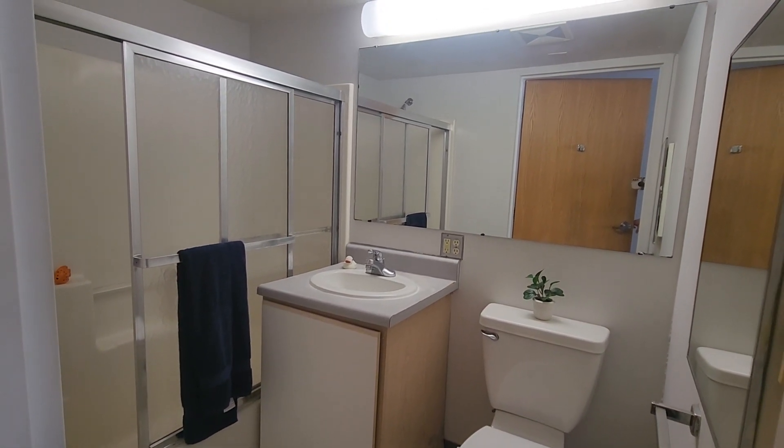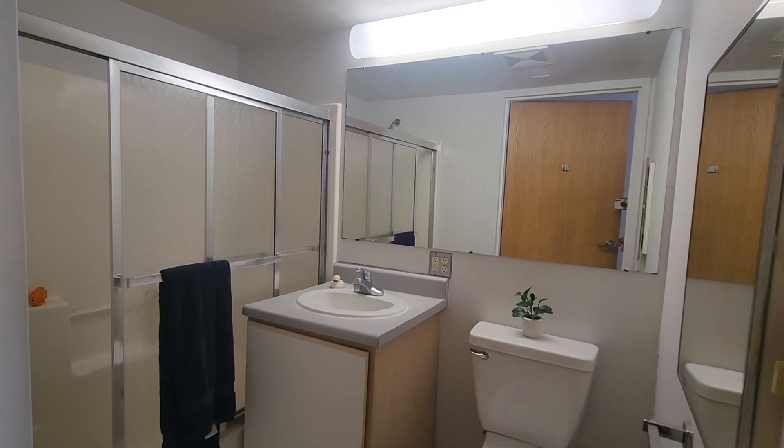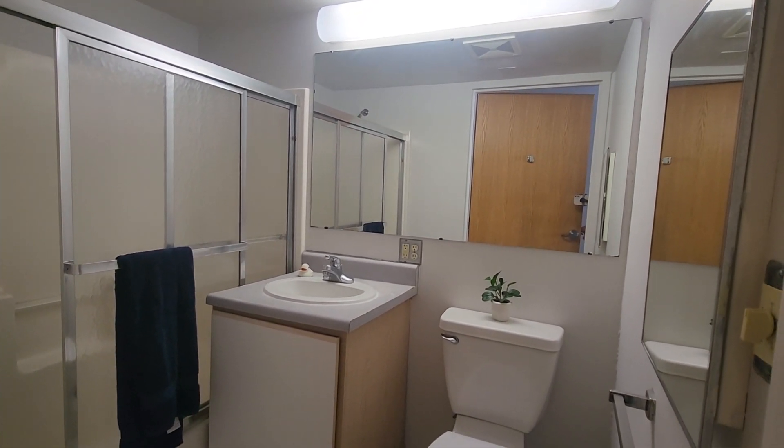It's the same layout, just the placement of the door is a little different. We have that full-size tub shower with a sliding door. We have the vanity that opens for some storage underneath, the toilet, and then a small medicine cabinet over on the wall.